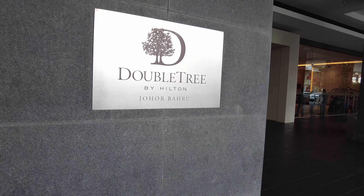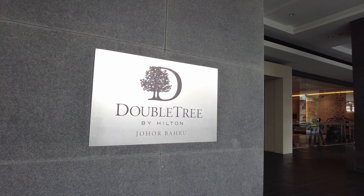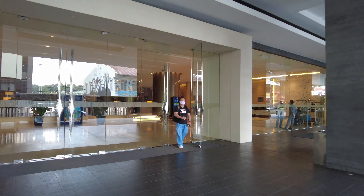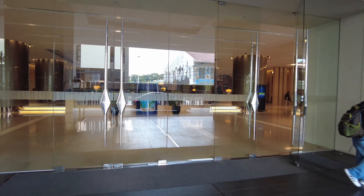Welcome to the DoubleTree by Hilton, Johor Bahru. This hotel, just located 5 minutes away from the Johor Bahru checkpoint, is the most luxurious hotel currently available in Johor Bahru.